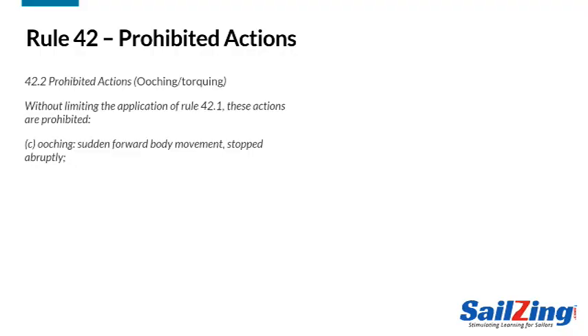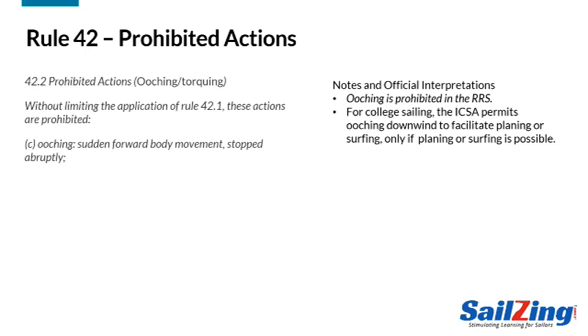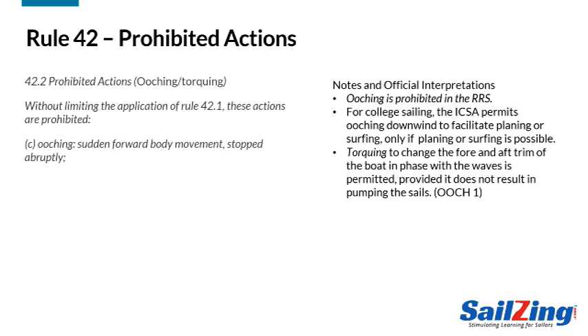Rule 42.2 Charlie covers ooching and torquing. Ooching is prohibited entirely, though the collegiate sailing document allows ooching downwind to facilitate planing or surfing, but only if planing or surfing is possible in the conditions. Torquing is allowed to help get the boat over a wave — in big waves, you can lean back to climb the face of the wave and then lean forward to accelerate down the back. This technique doesn't propel the boat; it just allows you to take advantage of existing conditions. Torquing in flat water is prohibited because it has a chance of propelling the boat.